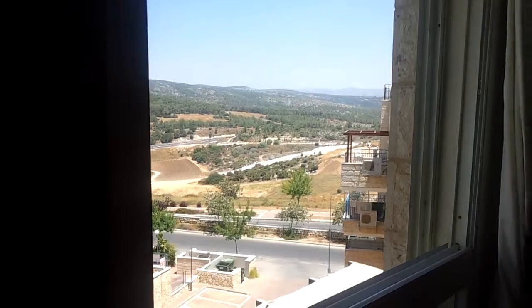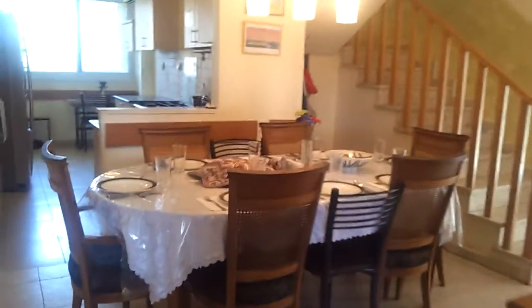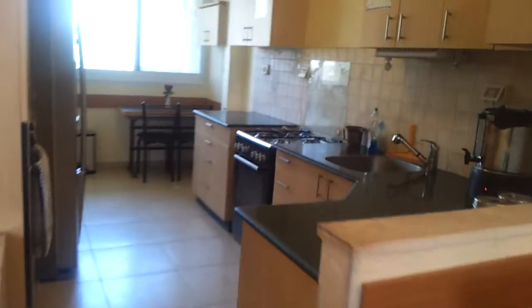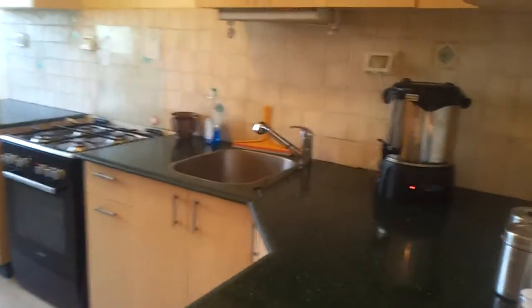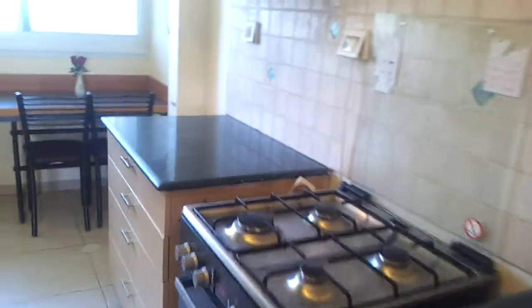In Ramat Beit Shemesh Aleph, we have a wonderful duplex apartment, a building that has a Malit Shabbat, spacious lounge and dining area, a marvellous kitchen with lots of cabinets, two separate sinks and separate areas.